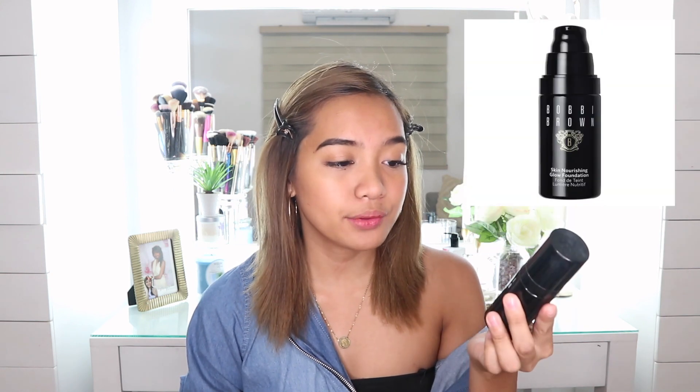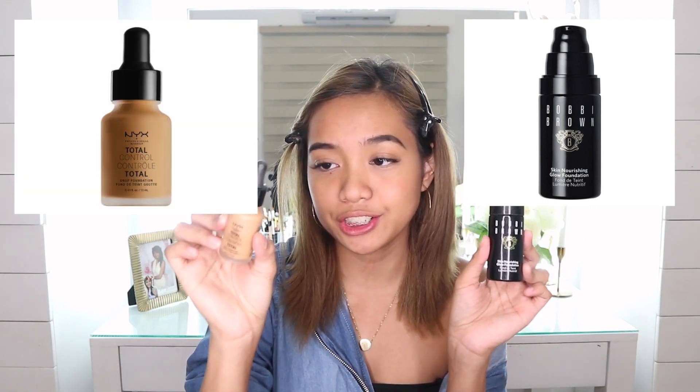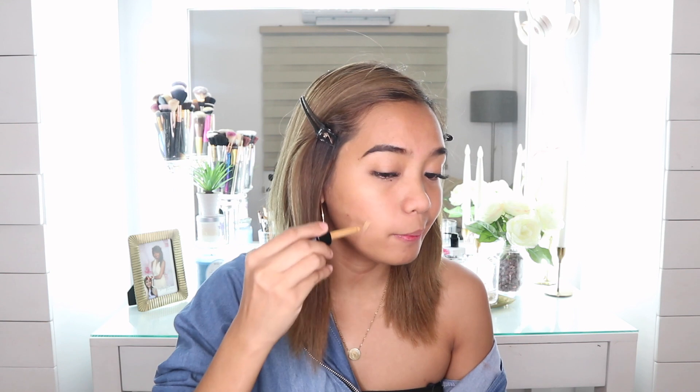Now that we're done with the primer, we're moving on to the foundation. I'm choosing between two foundations: the Bobbi Brown Skin Nourishing Glow Foundation in the shade Natural, or the NYX Total Control Drop Foundation in the shade Golden Honey. I tested the NYX Drop Foundation, but I think I'm going to use the Bobbi Brown Foundation for today's video.